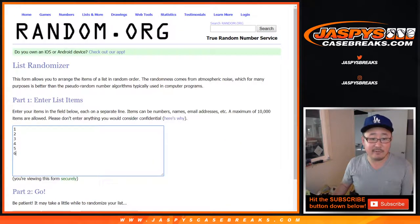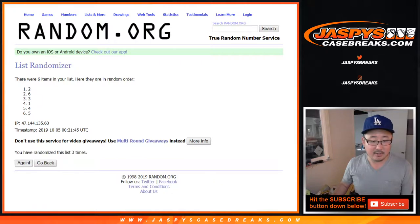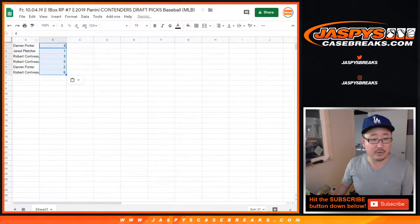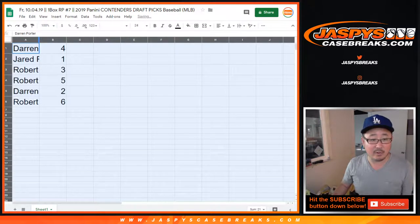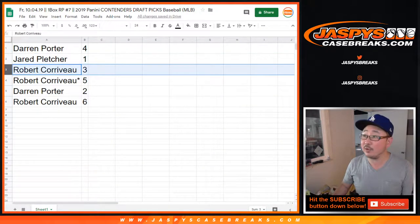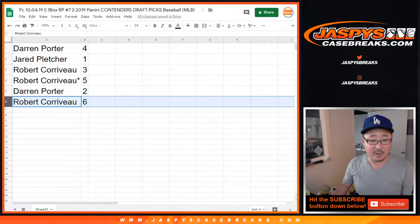And then 1 and a 4, 5 times for the packs: 1, 2, 3, 4, 5. 4 and a 1, 5 times — we got 4, down to 6. We'll do these alphabetically by first name: Darren with pack 4, Jared with pack 1, Robert with 3, Last Spot Mojo 5, Darren with 2, and Robert with 6.